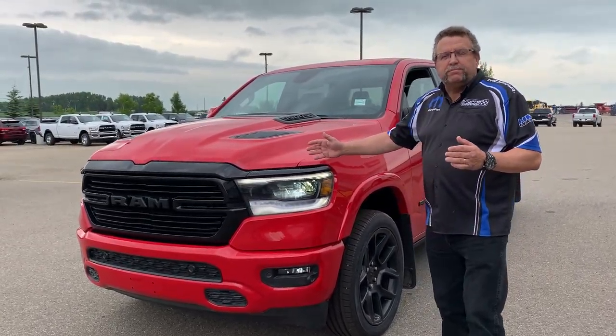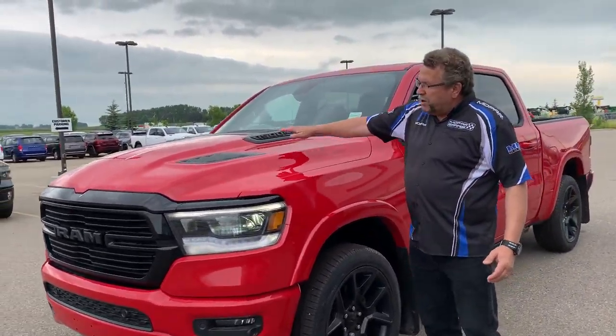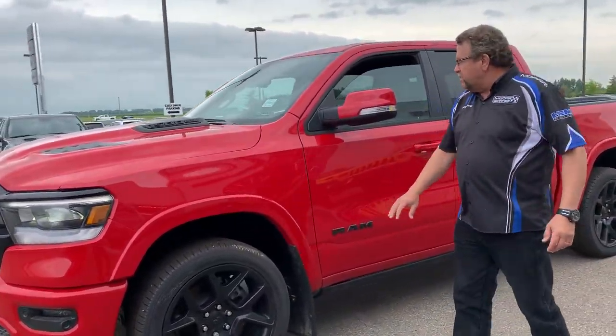I've got a 2020 Laramie with the Sport Appearance Blackout Edition. Got the nice sport hood, black there, front sensors. Love the black rims with it.